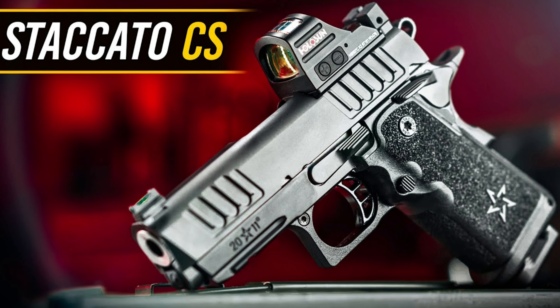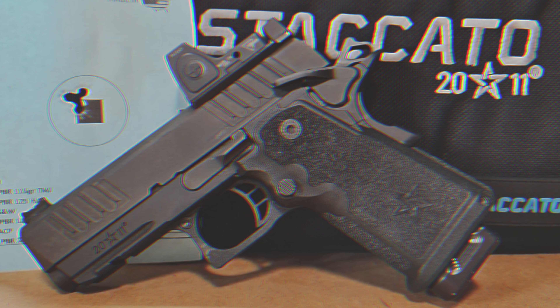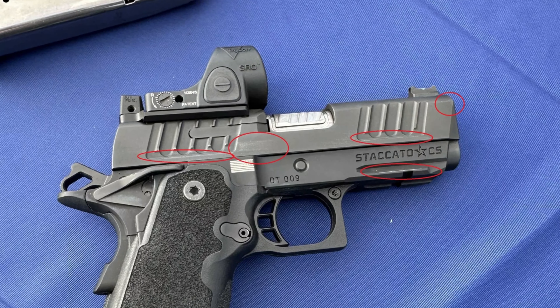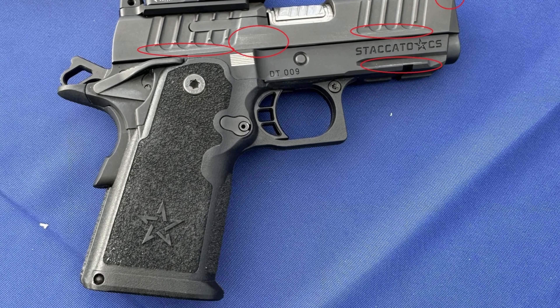One of the standout features of the Staccato CS is its dual rod and spring recoil system, which helps reduce felt recoil and improves overall shooting comfort. The trigger is top-notch, providing a smooth and crisp break each time. Despite its compact size, the Staccato CS offers a 16+1 capacity,